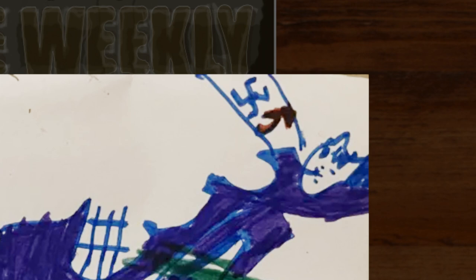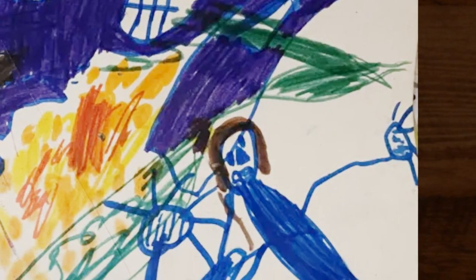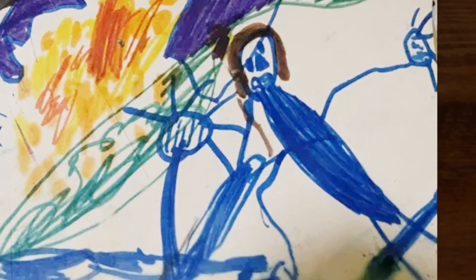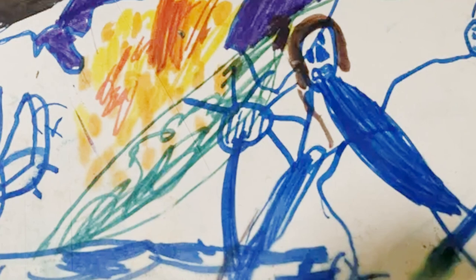Moving down we come to some guy with the body of a roach and two long arms. He has six fingers on his right hand. The jack-o'-lantern face and hair also seem to indicate this is a human of some sort. It's hard to tell if he is on fire, or if the yellow and orange stuff is something else.